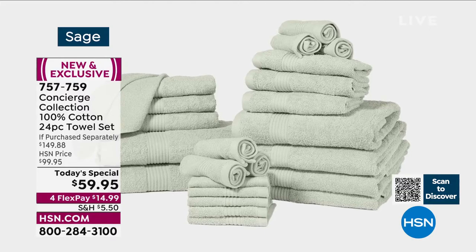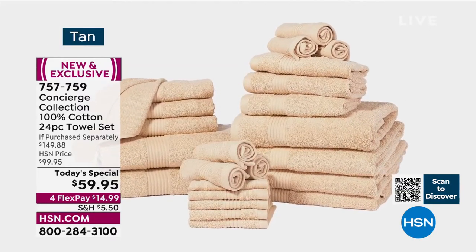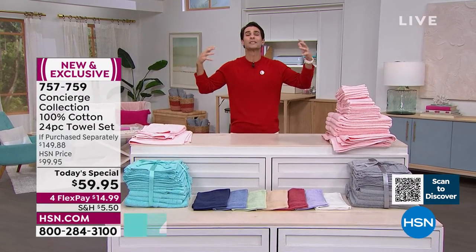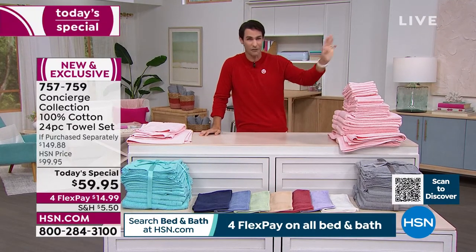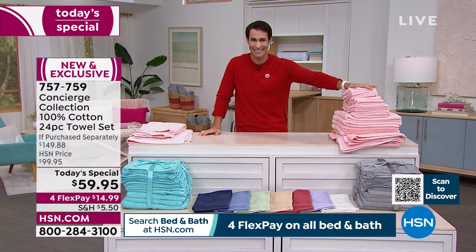Let me tell you what you're getting. You're getting two of those extra large oversized bath sheets — you know those bath sheets when you go to that luxury hotel, that luxury spa? When you wrap yourself up in those, you're getting two of those. Normally those two go for $59.95. Well, you're getting the entire set for that price today.